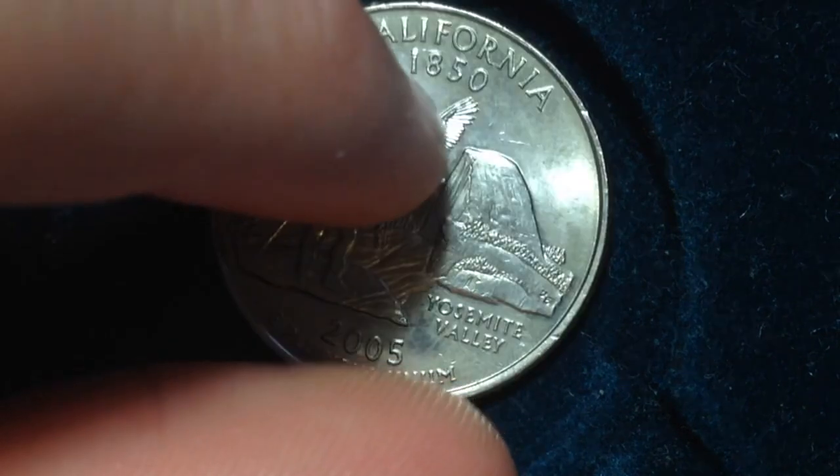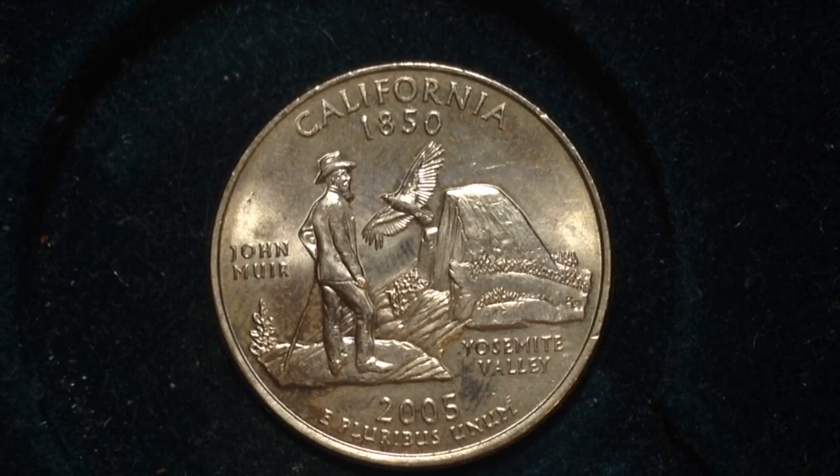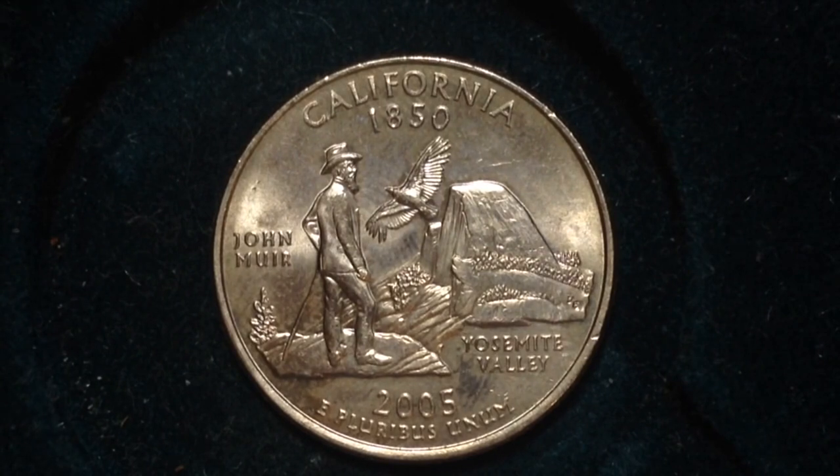This particular coin was made at the Philadelphia mint and is in pretty good condition, although probably not that valuable because a lot of people kept these state quarters in great condition in similar binders to the one that I have.